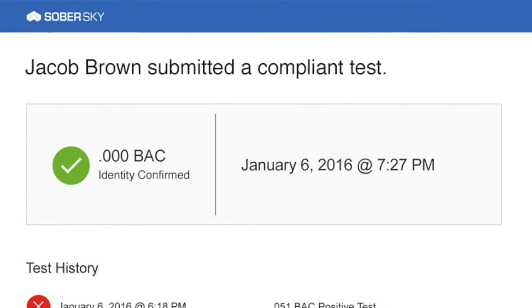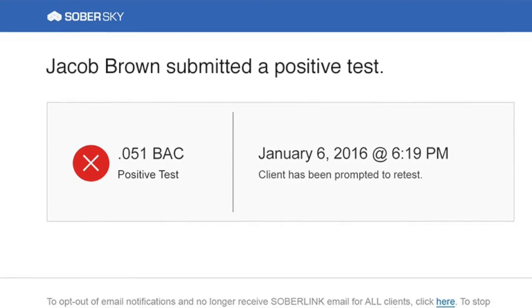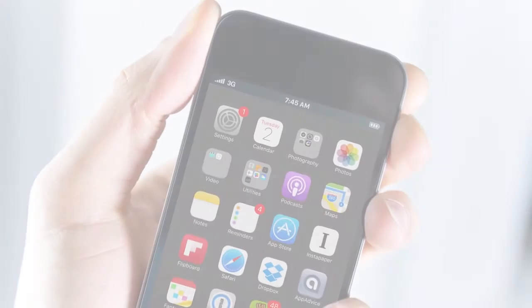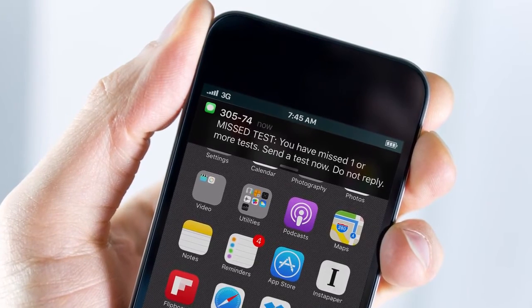Test results are instantly transmitted in real-time to Soberlink's secure web portal. The professional-grade fuel cell sensor provides accurate breath alcohol readings, and automated alerts can be set up for immediate notification if there is a positive or missed test.